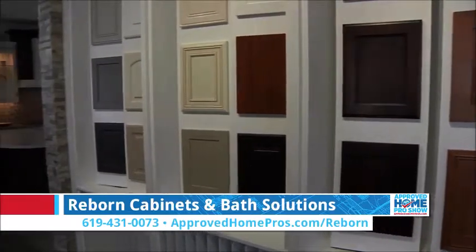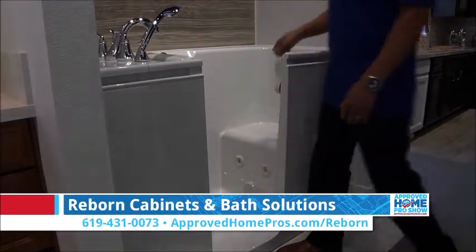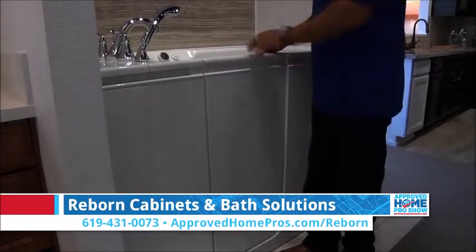Additionally, we offer walk-in tubs by Kohler. If you're ever thinking about staying in your home longer and it's difficult to get in your shower or take a bath, these walk-in tubs provide a safe and easy way to bathe.